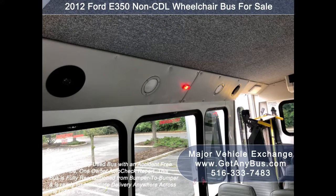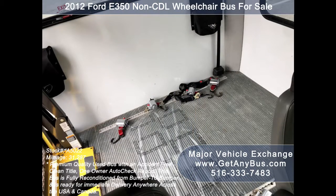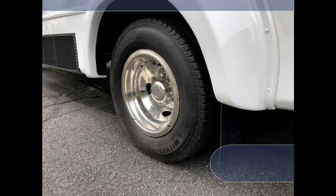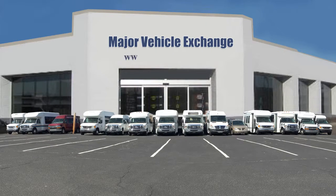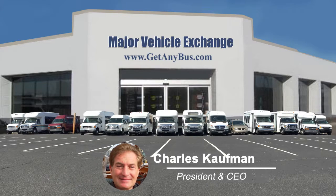The bus has a carpeted and padded interior with overhead lighting and accommodation for up to two wheelchair positions with automatic retractable wheelchair restraints. It features a gray rubber transit floor. The tires with mud flaps and chrome wheel simulators are in very good to excellent condition with more than 75% tread remaining. For more information visit www.getanybus.com or call Charlie at 516-333-7483.